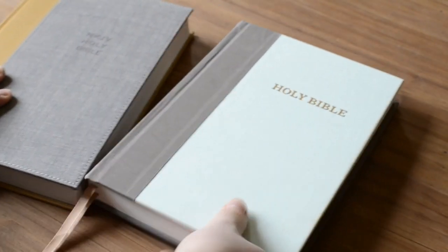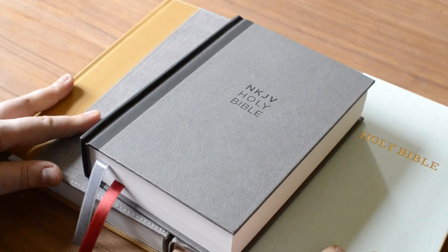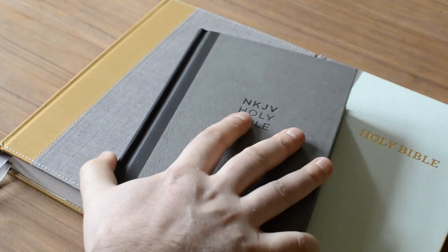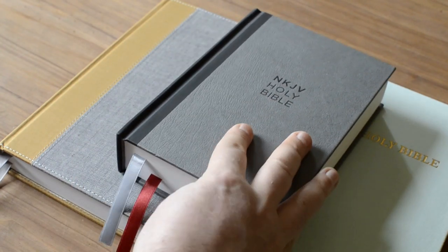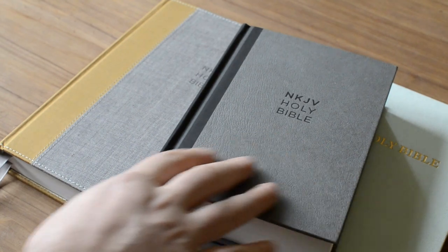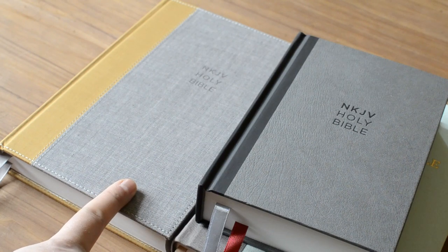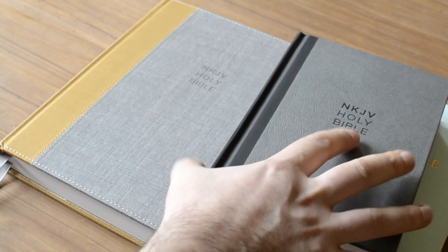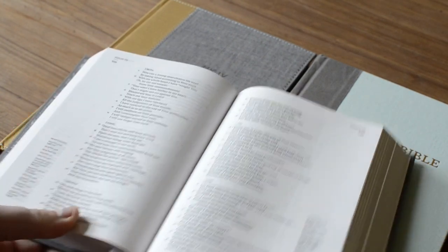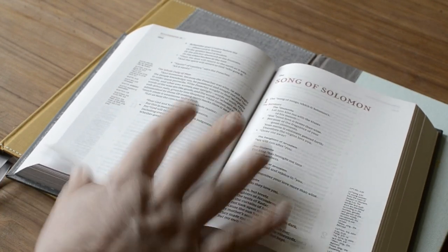So here we have the differences among these three amazing editions. If I was to pick one, I would go for the thin line large print NKJV — that's my favorite out of the three. But you can't go wrong with either of them. If you're a KJV user, the KJV edition is very nice. If you are an NKJV user, either of these two will make you happy. The thin line large print definitely has a larger font — if your eyes are not so good, go for that one.